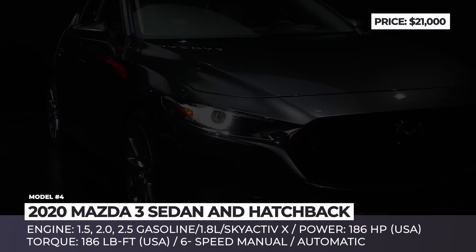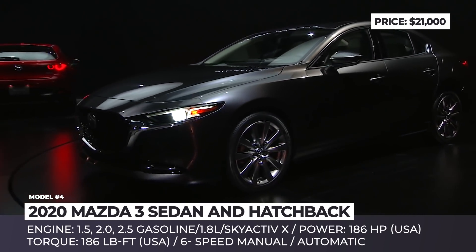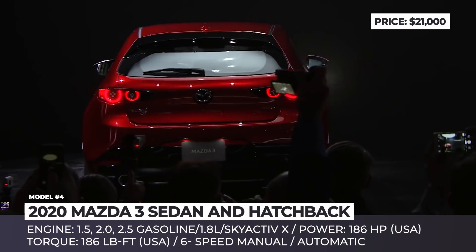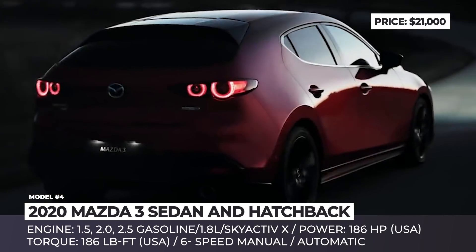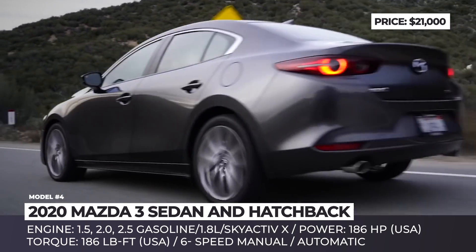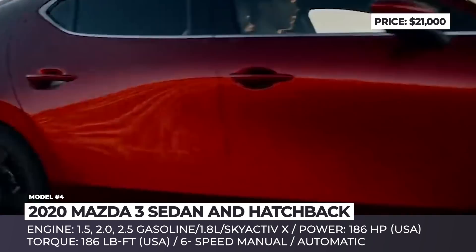Mazda 3. This newcomer is replacing the third-generation model that has been around for six years and had managed to establish itself as a worthy contender in the compact automobile market. Surprisingly, it keeps the amazing looks teased by the beautiful Kai concept and follows the second-generation Kodo design language. Moreover, it shifts itself towards the premium segment. The new Mazda 3 is offered in sedan and five-door hatchback body styles, which look similar but managed to keep a distinctive nature of their own.